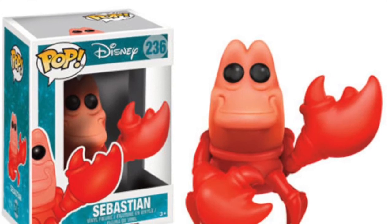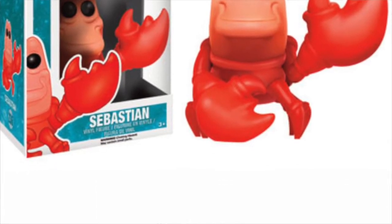Another Disney pop now, which is Sebastian from The Little Mermaid — the little Jamaican crab from the Mermaid films. Again, a great little character. I don't actually collect that many Disney pops, so I don't actually have this one. But a great character nonetheless, and you'll probably be able to find him fairly easily.